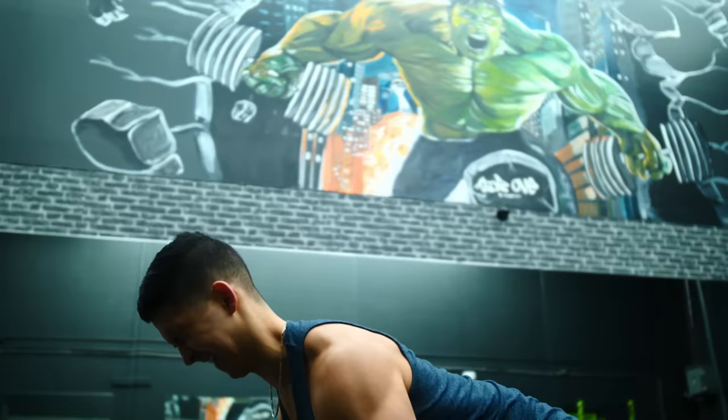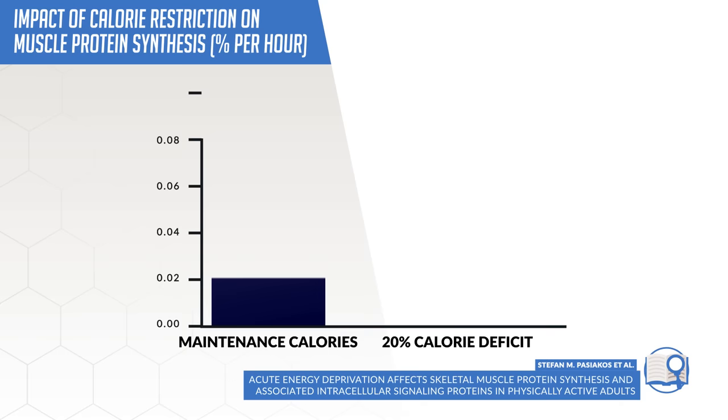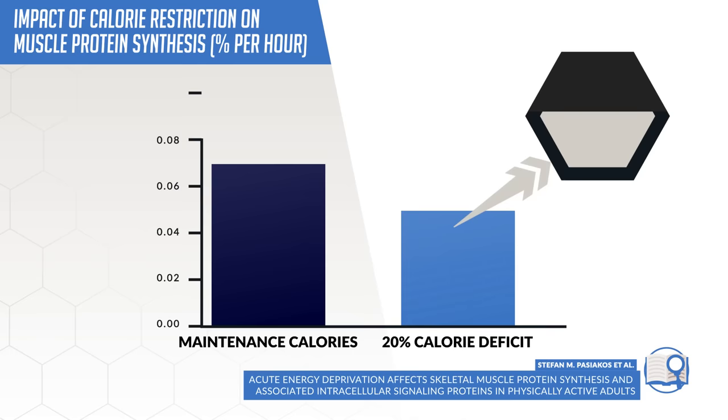However, body recomposition does come with a catch. The basic law of thermodynamics tells us that we need to be at a calorie deficit in order to lose weight and strip off fat. But the drawback with being at a calorie deficit is that it severely compromises our ability to build muscle. Not only does performance in the gym tend to suffer, but multiple papers have shown that muscle protein synthesis significantly reduces by about 20 to 30%, as we aren't providing adequate fuel for our muscles to recover and grow bigger.